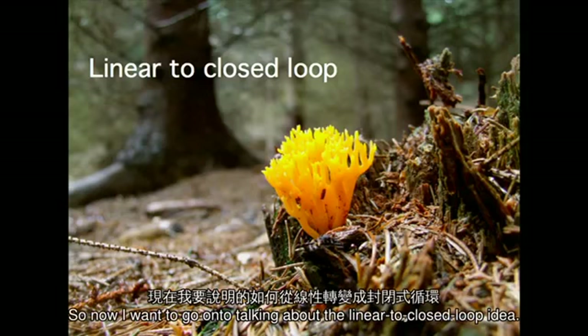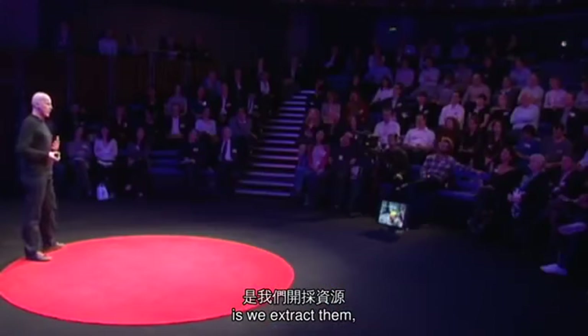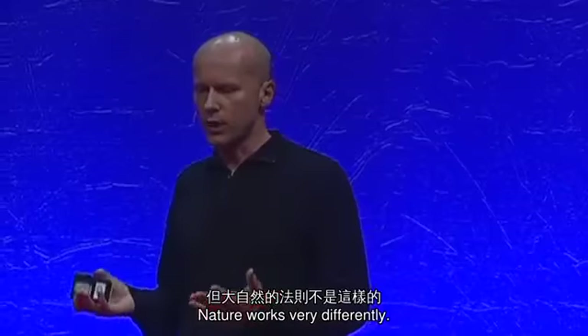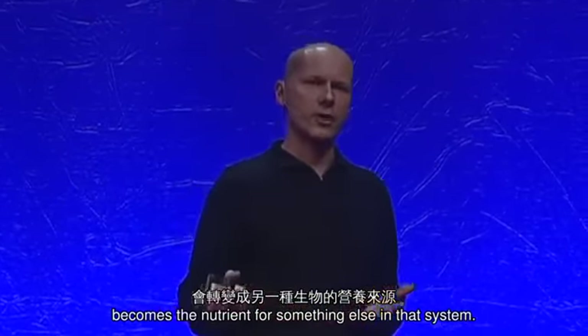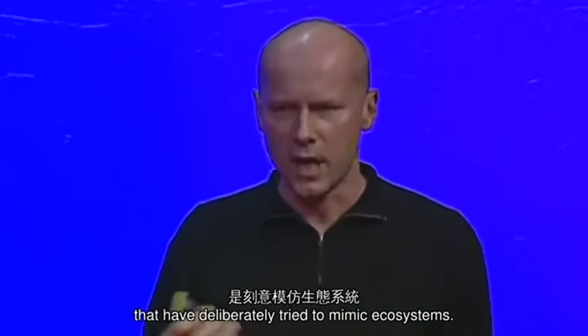So now I want to go on to talking about the linear to closed loop idea. The way we tend to use resources is we extract them, we turn them into short-life products, and then dispose of them. Nature works very differently. In ecosystems, the waste from one organism becomes the nutrient for something else in that system. And there are some examples of projects that have deliberately tried to mimic ecosystems.